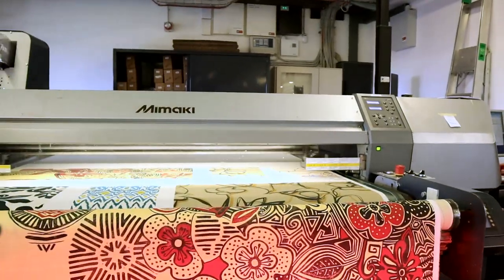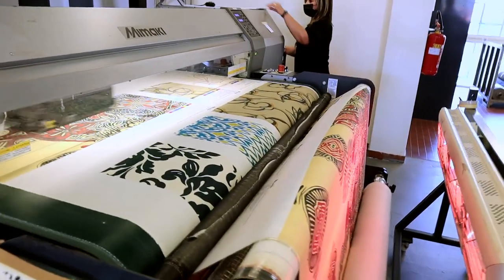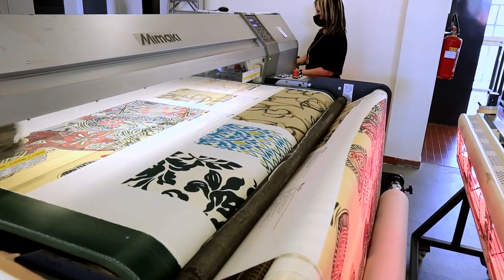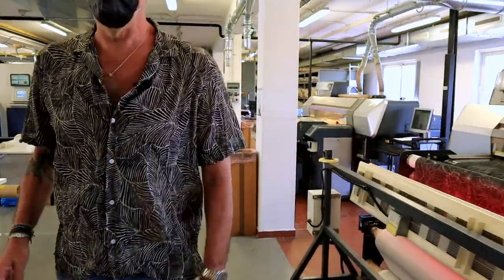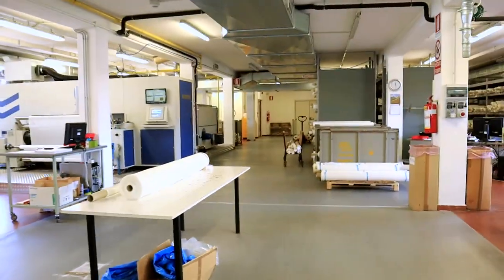Is this all for one customer? No, it can be for different customers. We just put the files all together and then we cut them and finish them. It's incredible because there is blue, black, and yellow. And then there is a big machine that makes mostly bulk production.